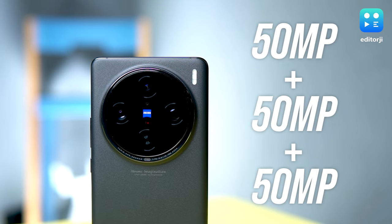The best part is that all three cameras — the periscope, the main, and the ultrawide — all boast a generous 50 megapixel resolution.